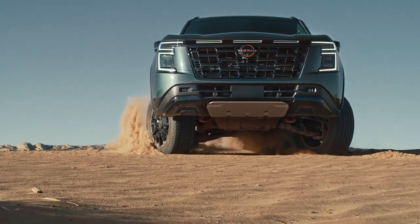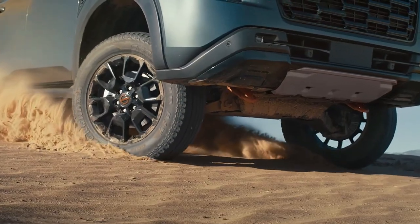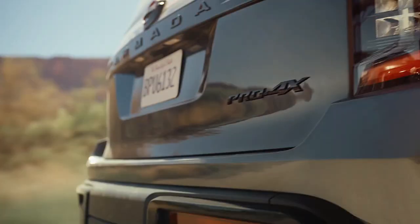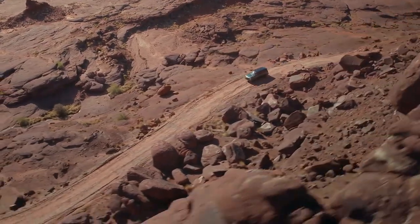The all-new Nissan Patrol has been revealed, sending the strongest signal yet that the brand is moving toward a much more premium approach in terms of design and features. We already knew the V8 was dead.